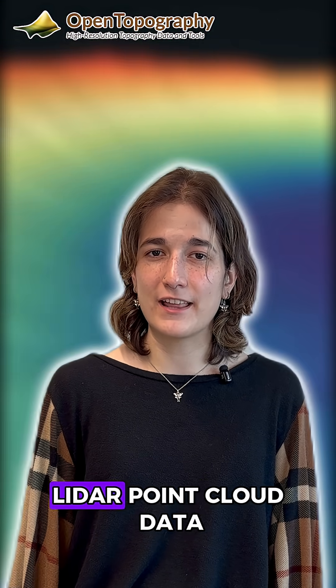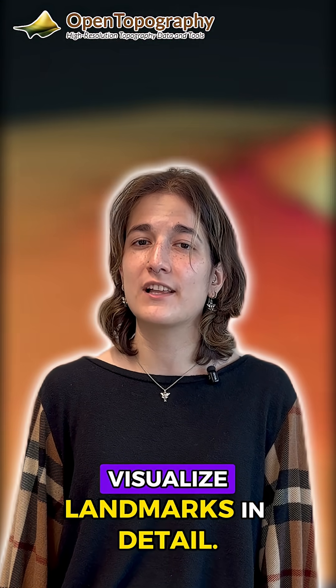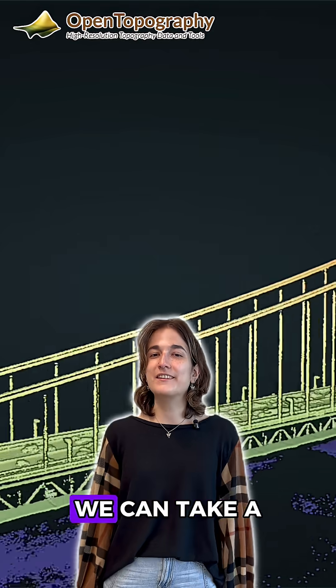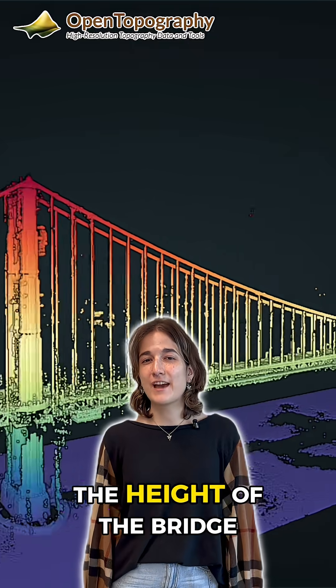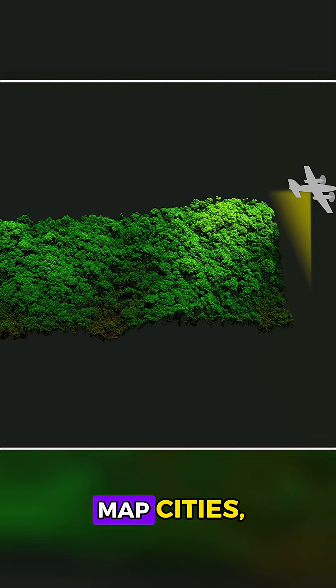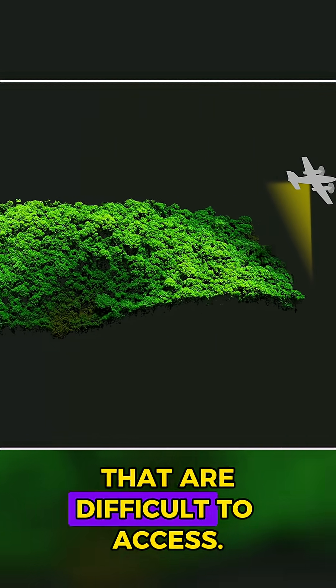Besides geologic features, LiDAR point cloud data can also help us visualize landmarks in detail. We can take a trip to San Francisco to see the Golden Gate Bridge from the comfort of our own homes. We can even measure the height of the bridge within centimeters. LiDAR helps scientists accurately map cities, landscapes, and places that are difficult to access.